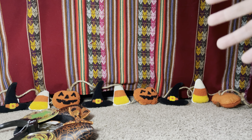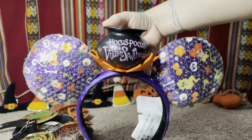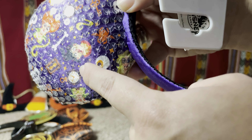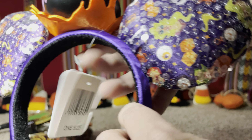Oh my god, these ones have to be one of my favorites! They're from the Hocus Pocus Villains Spectacular from Halloween last year. They have that Hocus Pocus print — I think they did a Dooney & Bourke purse last year with the same print. On both ears you can see the sisters: Winifred, Sarah, and Mary. It has a cauldron on top with fire. It says 2019 on one side and Magic Kingdom on the other. I bought these on the secondary market.